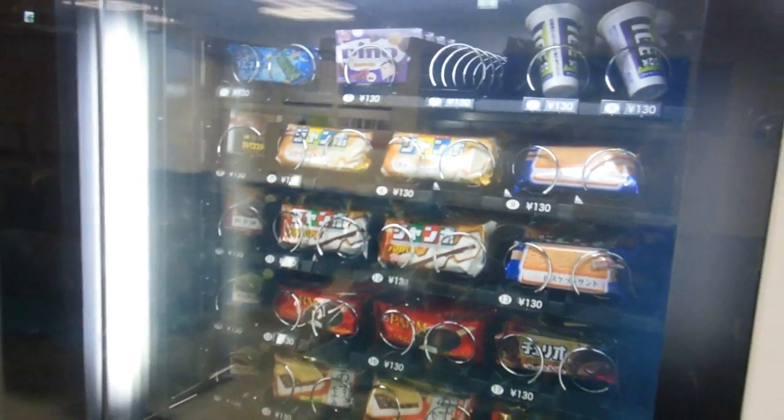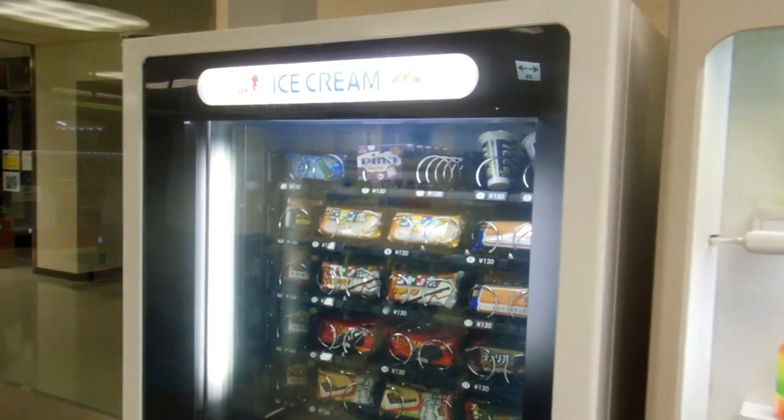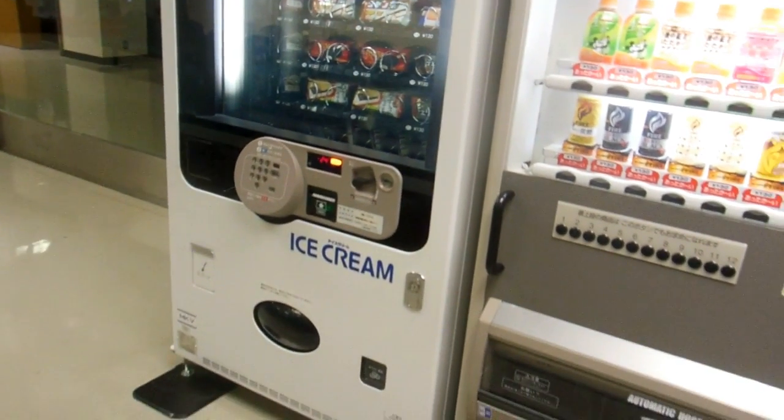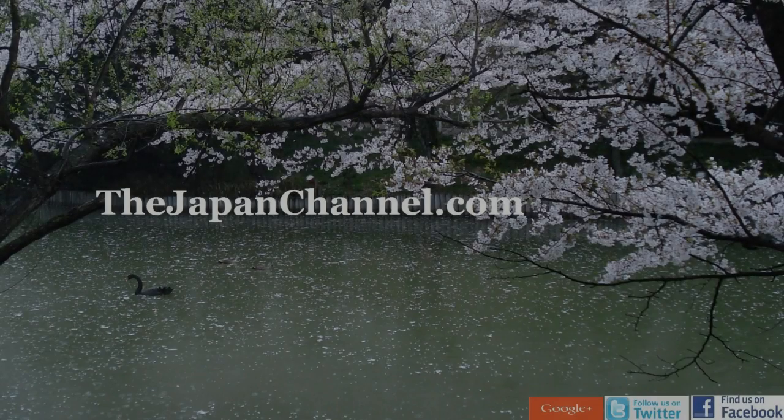130 Yen, so it's about $1.30 at the moment. Ice cream vending machine — what a fabulous idea! It happens to be the middle of winter at the moment, but in the middle of summer that's a fabulous thing.